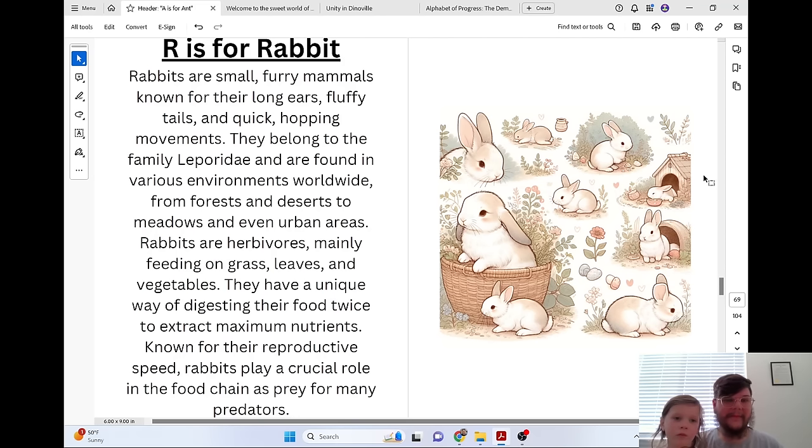R is for Rabbit. Rabbits are small, furry mammals known for their long ears, fluffy tails, and quick hopping movements. They belong to the family Leporidae and are found in various environments worldwide, from forests and deserts to meadows and even urban areas. Rabbits are herbivores, mainly feeding on grass, leaves, and vegetables. They have a unique way of digesting their food twice to extract maximum nutrients. Known for their reproductive speed, rabbits play a crucial role in the food chain as prey for many predators.